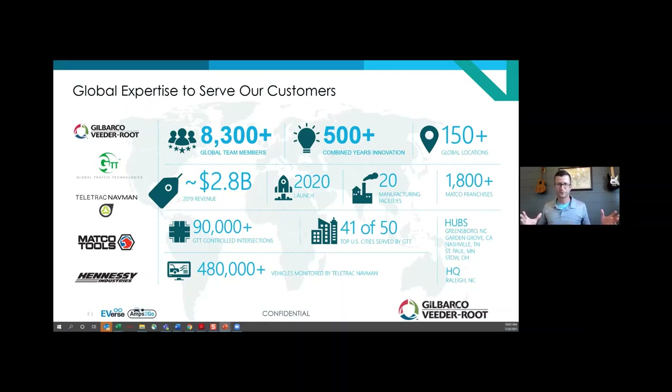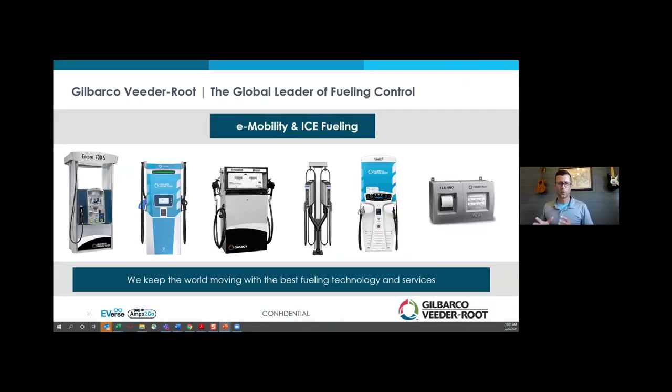We're owned by a Fortune 500 company called Vontier, and we've got direct lines to businesses that reach into the traffic space, which you may know through Pathmaster through GTT. We also have companies that focus on telematics and vehicle tracking, franchise tools, and also some instrumentation and diagnostics. Very much a global organization with 8,300 team members and locations all around the world. If you don't know Gilbarco Veeder-Root directly by name, you absolutely know us by product — chances are you've been touching one of our products about once a week since you turned 16.